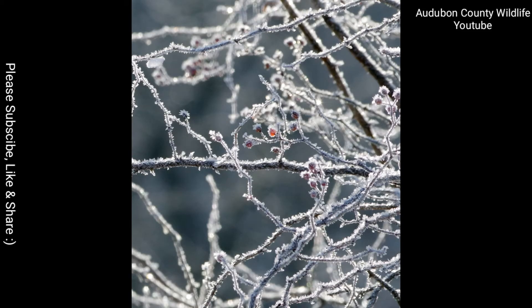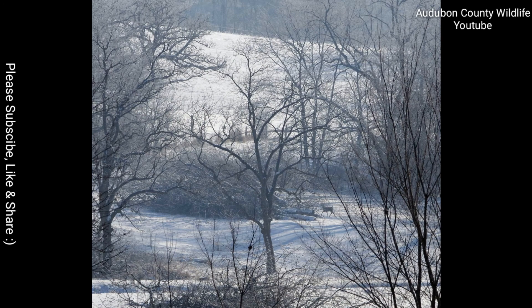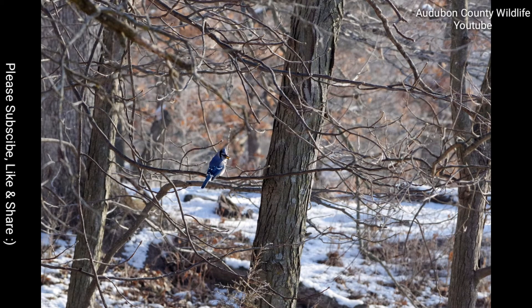I sometimes call their timbers the woodpecker forest, because there must be thousands of red-headed woodpeckers, red-bellied woodpeckers, and downy woodpeckers, and more, all throughout. All you have to do is stop, stand, listen, and watch — you will find them.